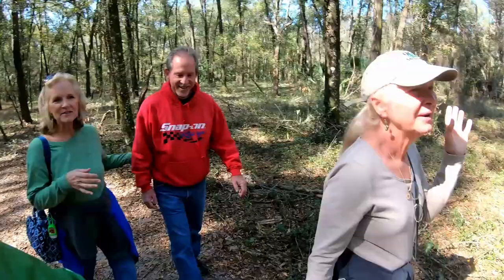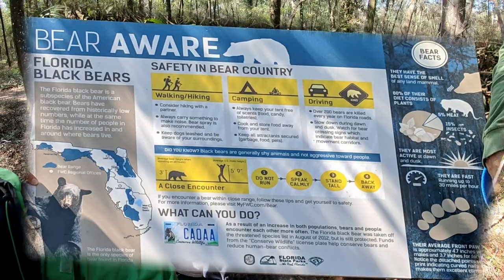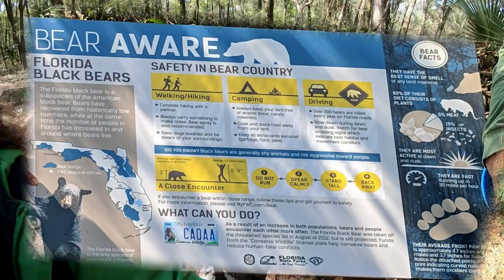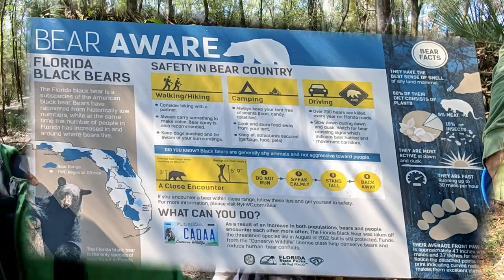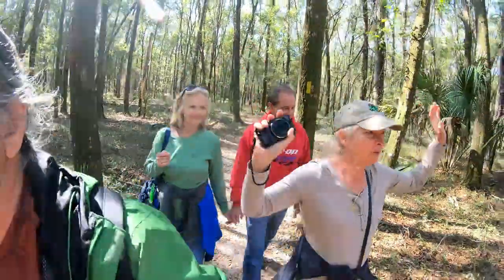It can do that. We're looking out for bears. There's a sign that said the bear population has increased in this area, and it gave us the warning sign of not to run — just stand up and wave your arms and back away.